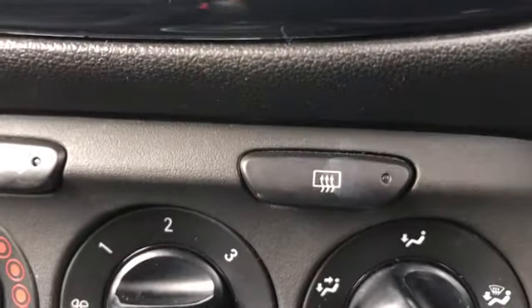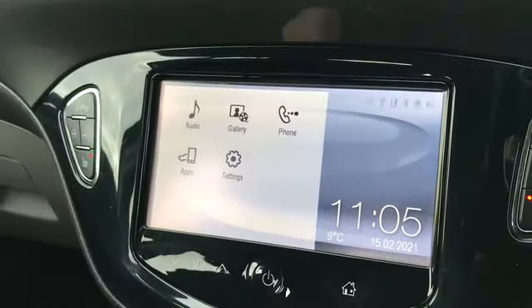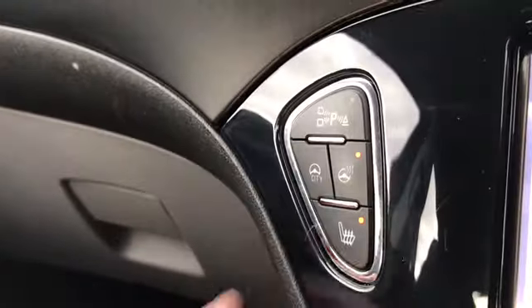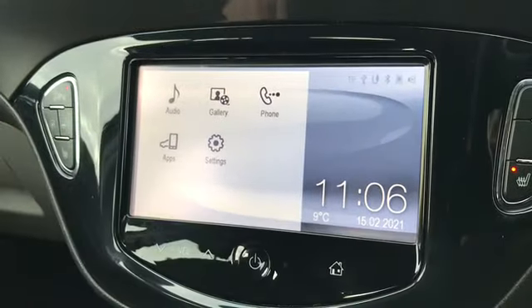You've got your nice and easy to use air conditioning panel with your rear heated windscreen, perfect for wintery conditions. You've got your front heated seats. You've also got your heated steering wheel, a very nice feature to have, as well as your city mode. All nice to have in wintery conditions.